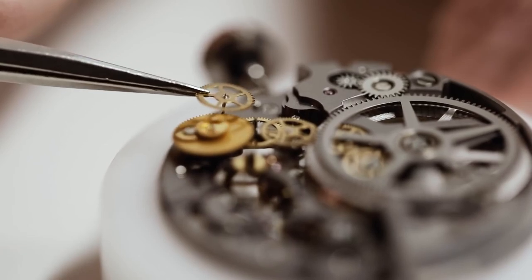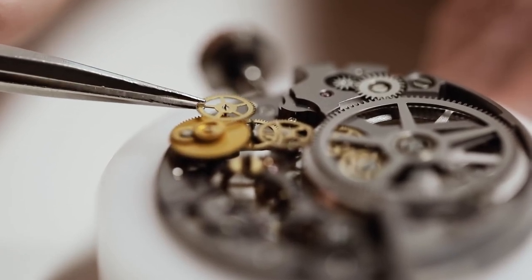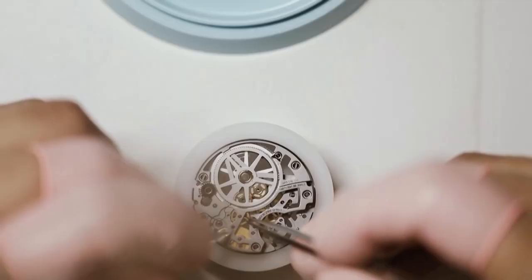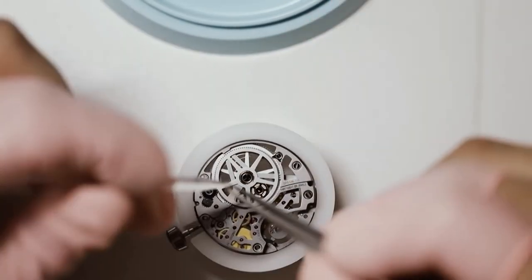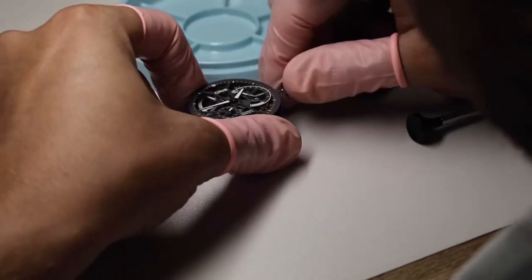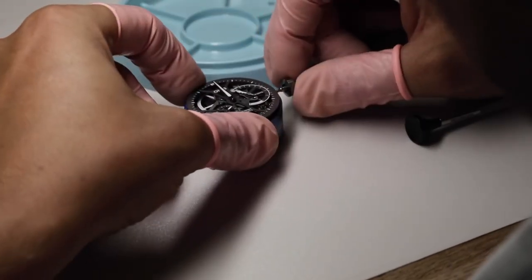There are nine basic adjustments: stem up, stem down, stem left, stem right, face up, face down, heat, cold, and isochronism — meaning the watch runs at the same rate whether fully wound or only partially wound.